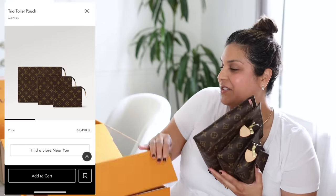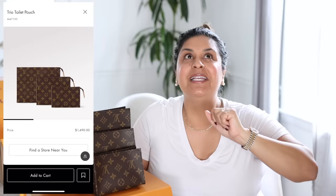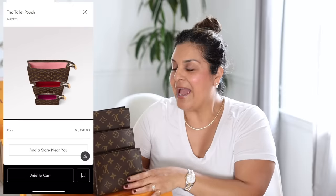Let me put this here so you guys can see — this is the Trio Toiletry Pouch. Louis Vuitton just released this, I believe on the fourth or the fifth of April. I saw on Instagram it was going to be released on the fourth, went on the website and it wasn't there. I checked again the next day — I wasn't sure if it was just an April Fools joke.